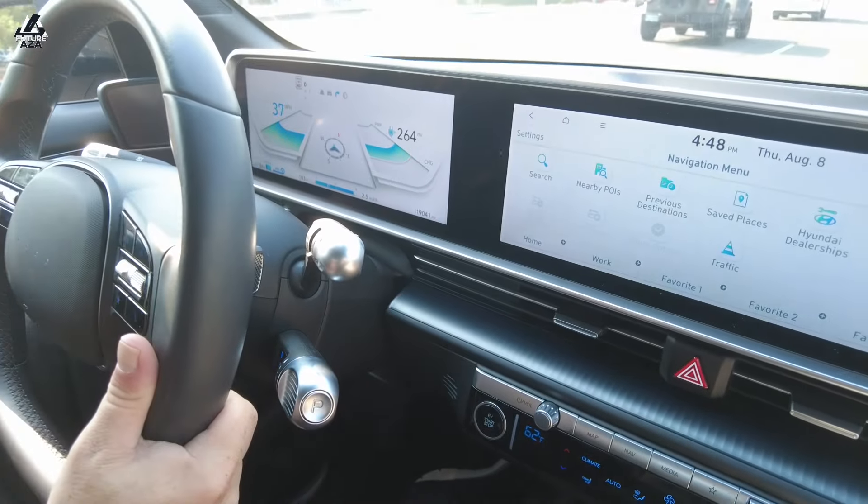That's like one-pedal driving. It's not as aggressive as some one-pedal systems I've felt, but it'll bring you to an eventual stop. Do you know if when you hit the brake it gives you additional regen, or is it just brake pads at that point?